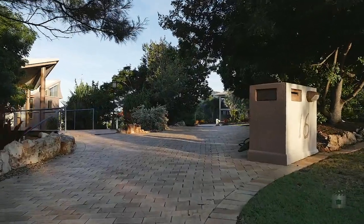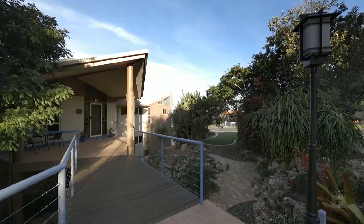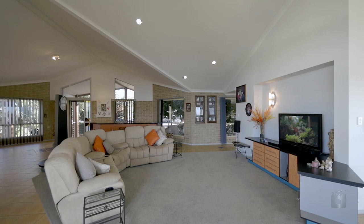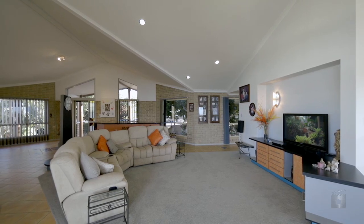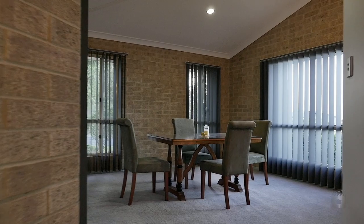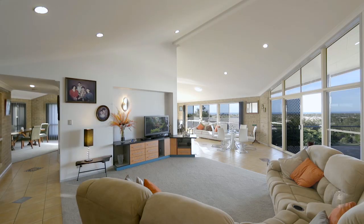You'll immediately notice this is not your standard home as you come into the property across a bridge to the main entry and front door. From there, you'll enter via the vast main living area with hardly a straight line to be seen across the high ceilings. The kitchen really is an entertainer's delight, with a formal dining area to one side, and an open-plan secondary dining area taking in those amazing views across the bay.